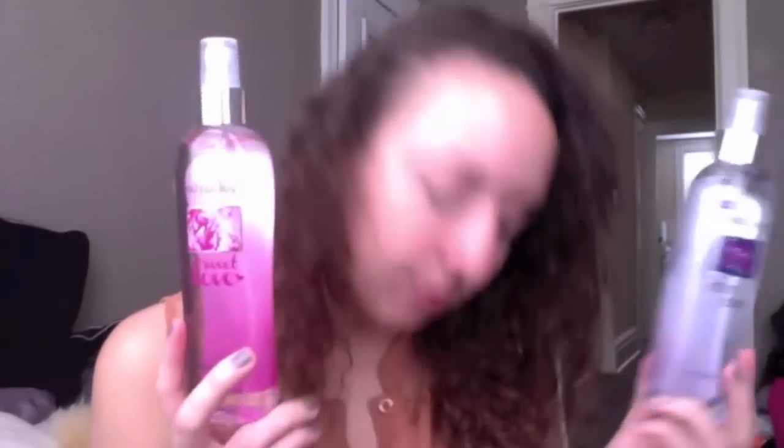Then I got two Bodycology body sprays. I got 'After Dark,' which says amber crystals ignite with hints of vanilla to awaken your senses, and 'Sweet Love,' which says frost yourself with the delicate fragrance of whipped cream and sweet rose. They both smell really good and were super cheap — $3.99 each.